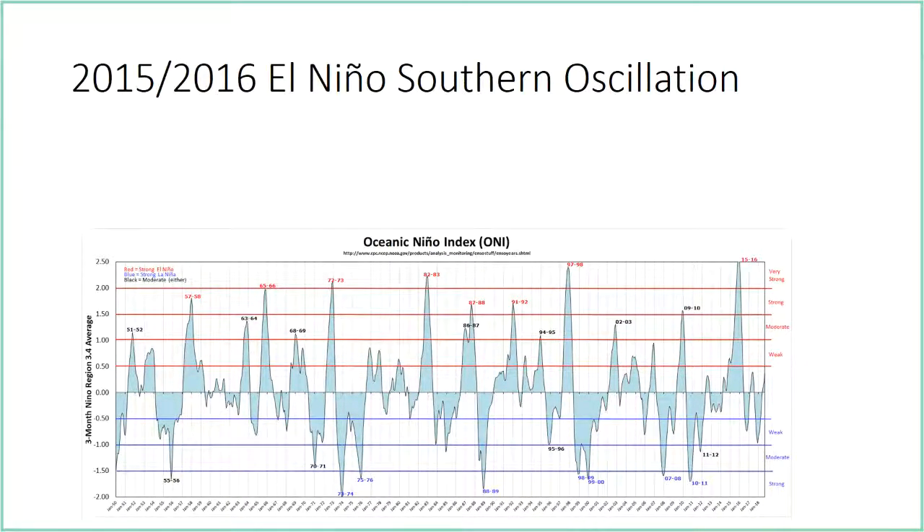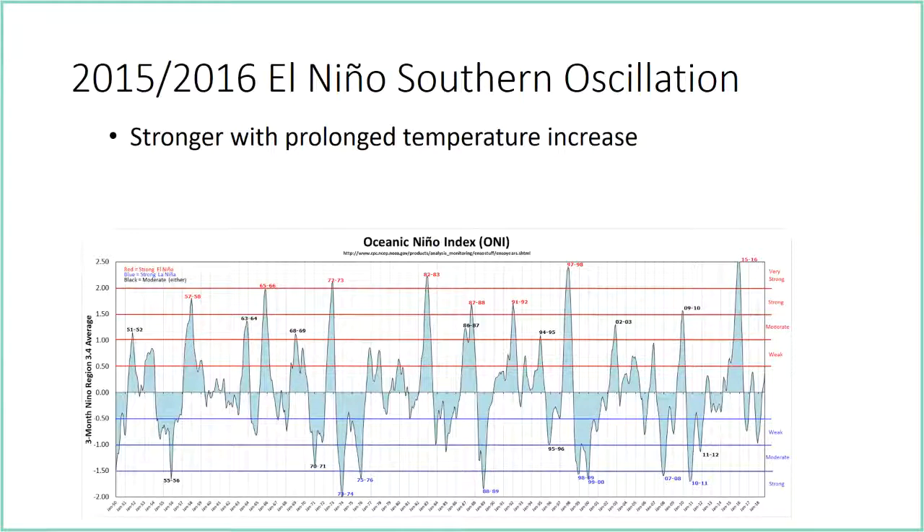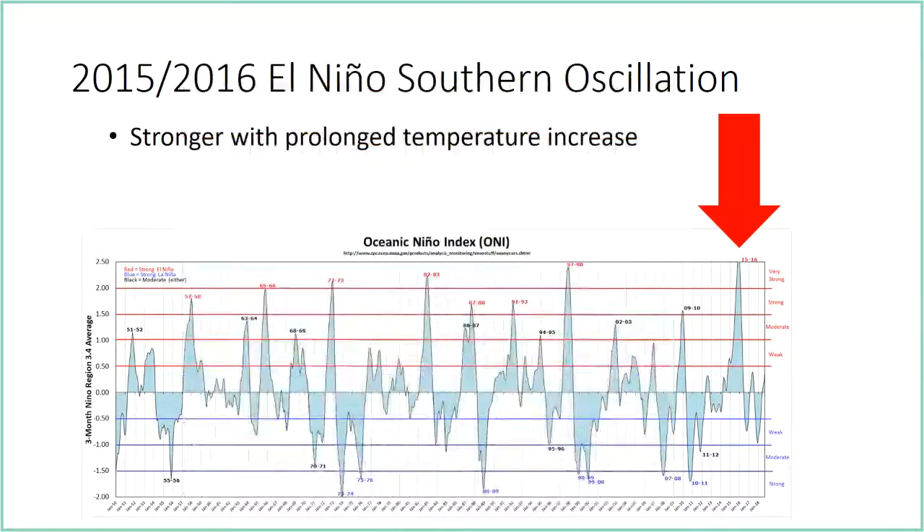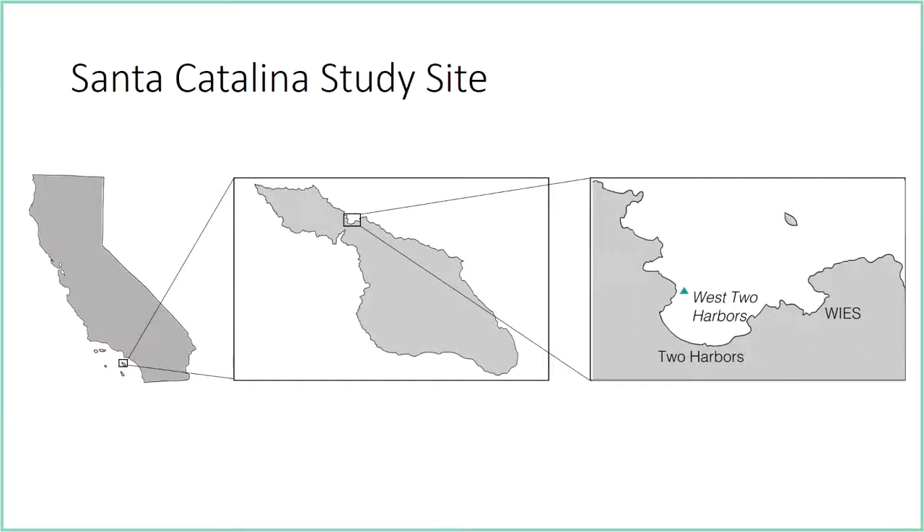The 2015-2016 El Niño was stronger with a prolonged temperature increase. It also followed the warm water blob of 2014-2015 — a really long period of warm water — and was quite a bit larger even than the 1997-98 El Niño. We saw a decrease in kelp in many areas and especially an increase in Sargassum horneri. I joined this study on Catalina Island because it has been impacted by Sargassum horneri quite a bit, and they saw a big increase in Sargassum presence during that El Niño.